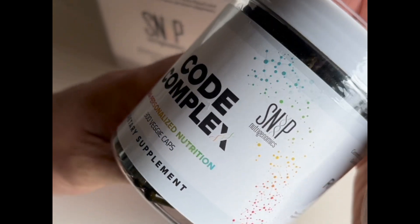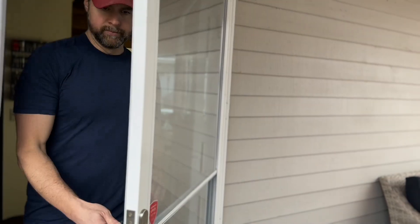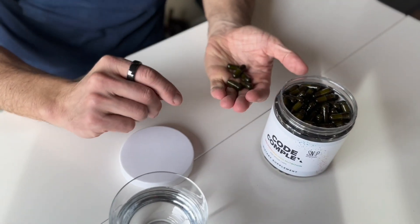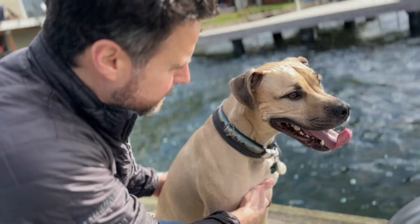You'll get a customized supplement made to order just for you, and it even has your name on it. It will be shipped to your door on whatever schedule you choose — every 30, 45, or 60 days. It's a one-of-a-kind, all-in-one supplement made just for you.